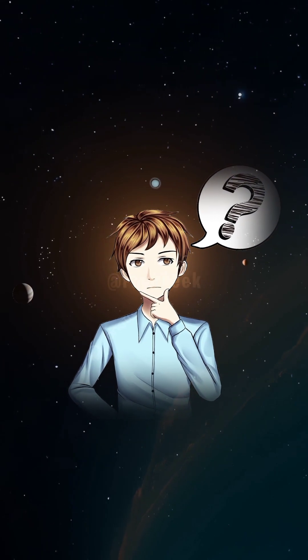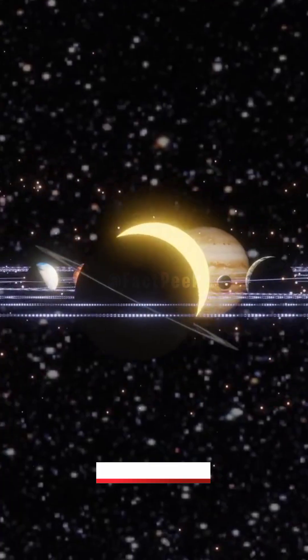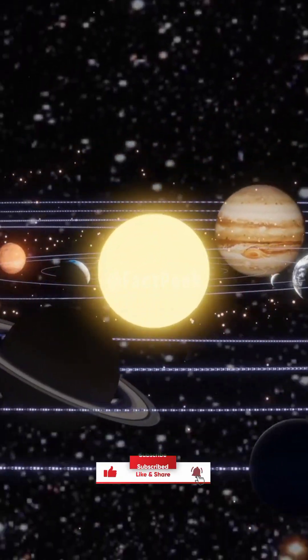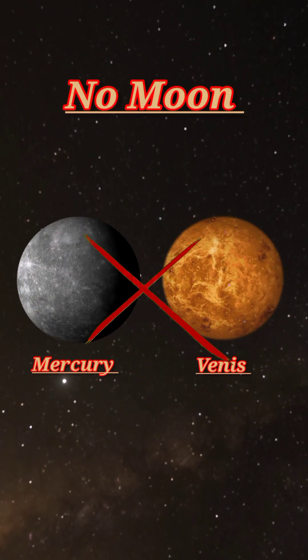Have you ever wondered how many moons exist in our solar system? Trust me, the answer will blow your mind. Let's start with the first two planets closest to the sun, Mercury and Venus. These two are lonely travelers with no moons to call their own.